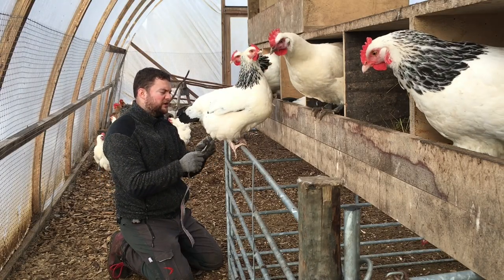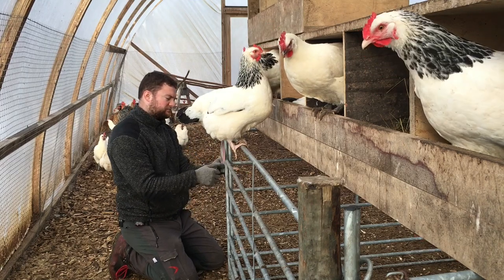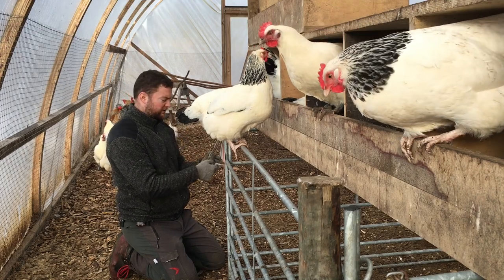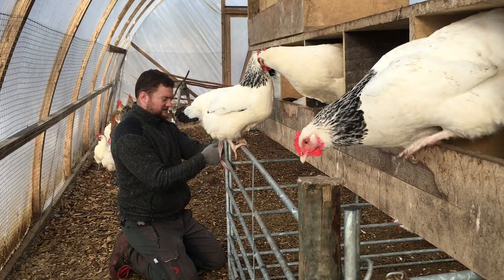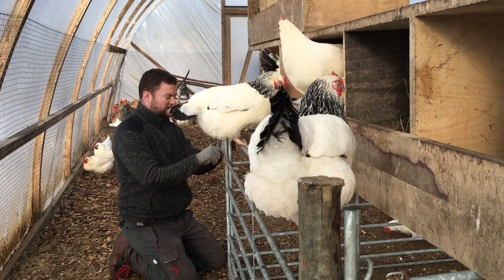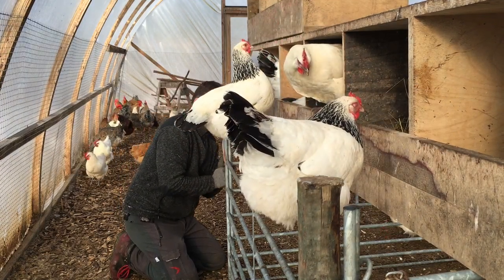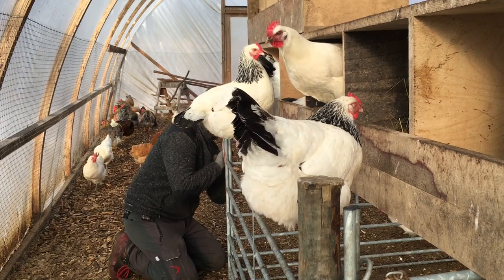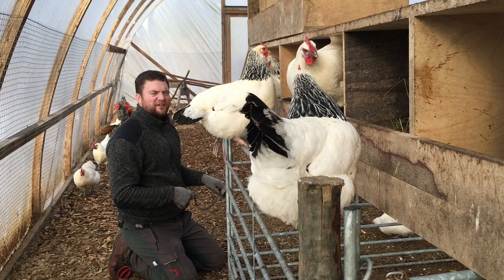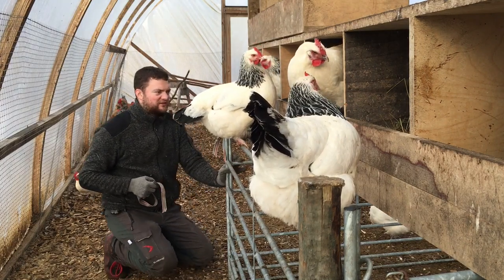Now I will turn these nest boxes so they face north, because the chickens like to lay eggs in a darker, more protected place — I don't want light shining in there. Right now they are facing west and the afternoon and evening sun shines straight into the boxes.